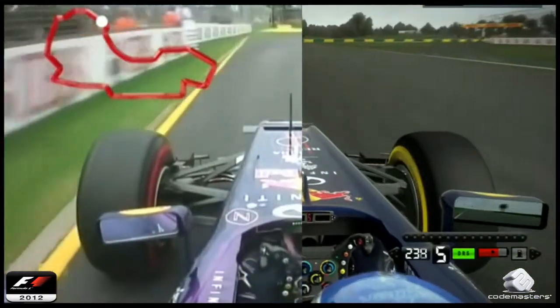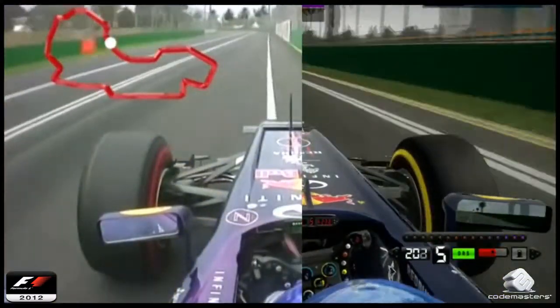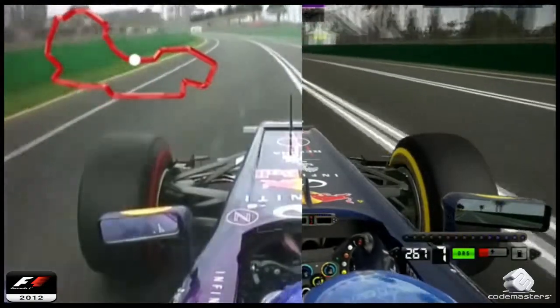The long right-hander around the wall of turn eight. Bumpy braking zone for turn nine — flicks it in. Apexes really well. And now ten, releasing the car up to 190 miles an hour.